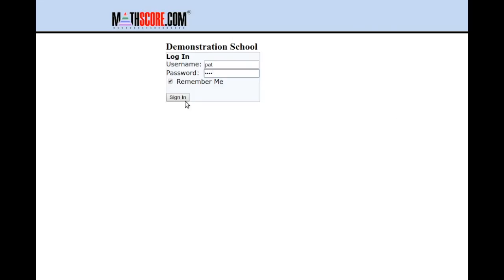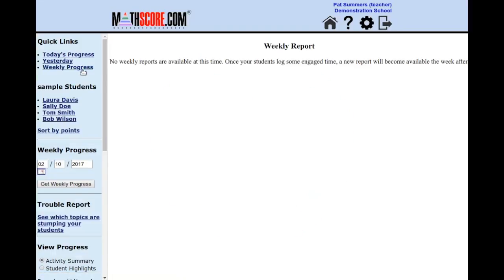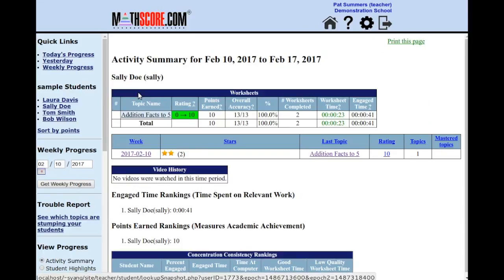Here I am logging in as a teacher, and I click on Track Progress. I click on Weekly Progress, and I can see the star progress of my students. I can click on Sally's name to see her actual work for this period.